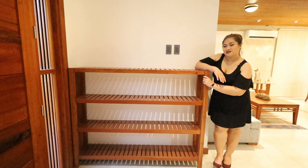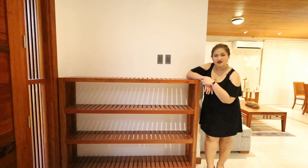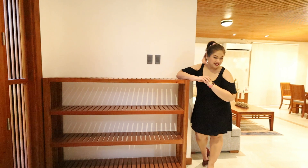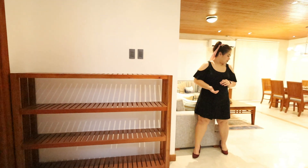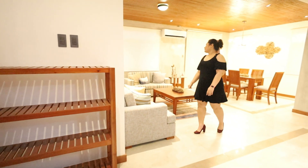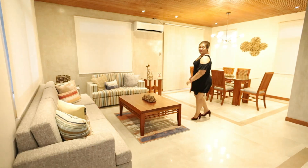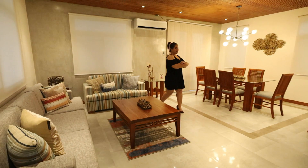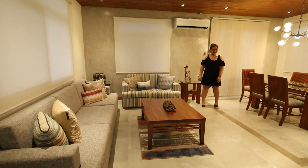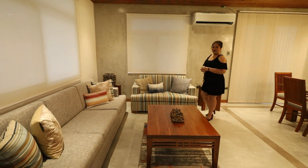Up above, there's a spotlight that gives emphasis to our flooring. Our floor tiles have a glow — not just glossy, they're actually glittery. We have lots of spotlights to give definition to our floor design. The tiles are glittery.